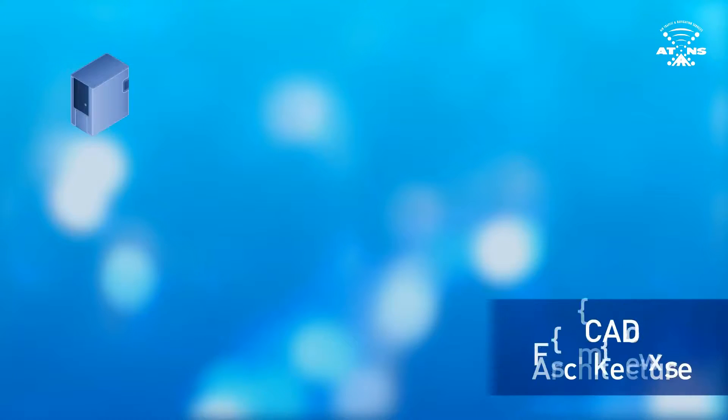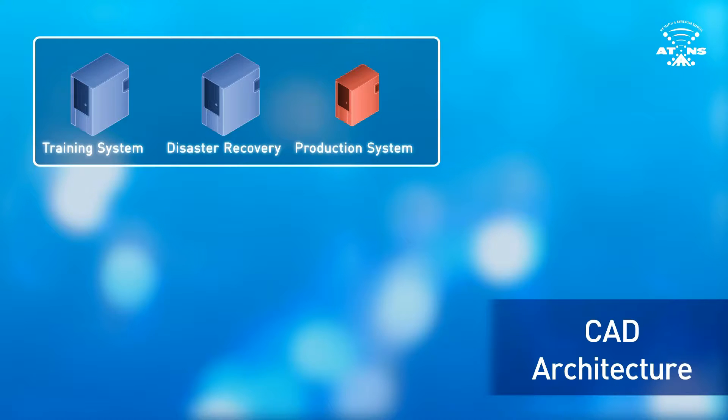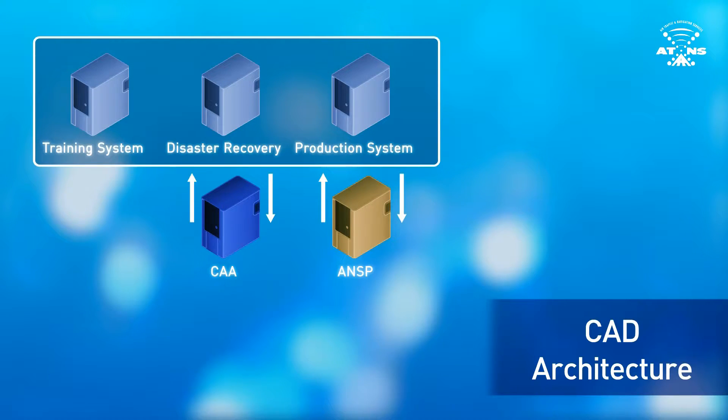Regarding CAD Architecture, there are three databases within the CAD system: the training system, disaster recovery, and the production system. These systems are able to run interdependently from one another. If, for example, the production system were to fail, the disaster recovery could seamlessly take over. The CAA and ANSP enter data into the Centralised Aeronautical Database, which synchronizes with information contained at the European Aeronautical Database. Information available in the European Aeronautical Database is then synchronized back to the CAD and made available for CAAs and ANSPs to use.